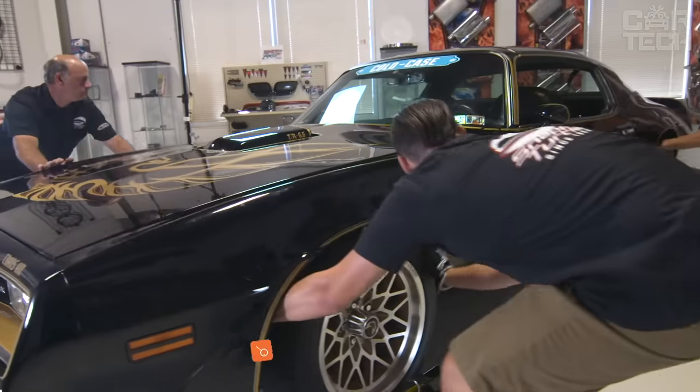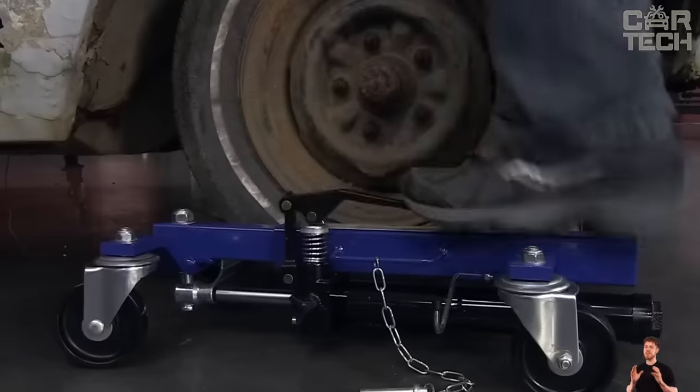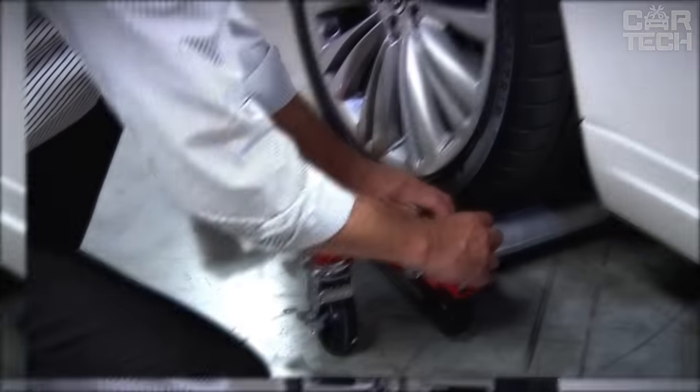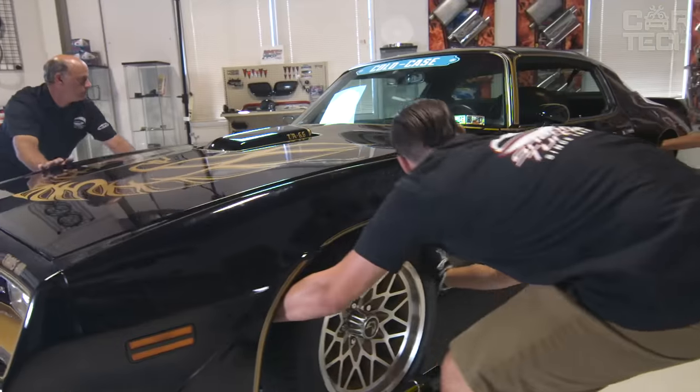This platform removes the vehicle quickly and safely in any direction. It is particularly suitable for fleets, trailer companies, car dealerships and workshops. Convenient and easy to use under all conditions. The hydraulic platform can move the vehicle in a short time without additional equipment, and you do not have to worry about its safety.